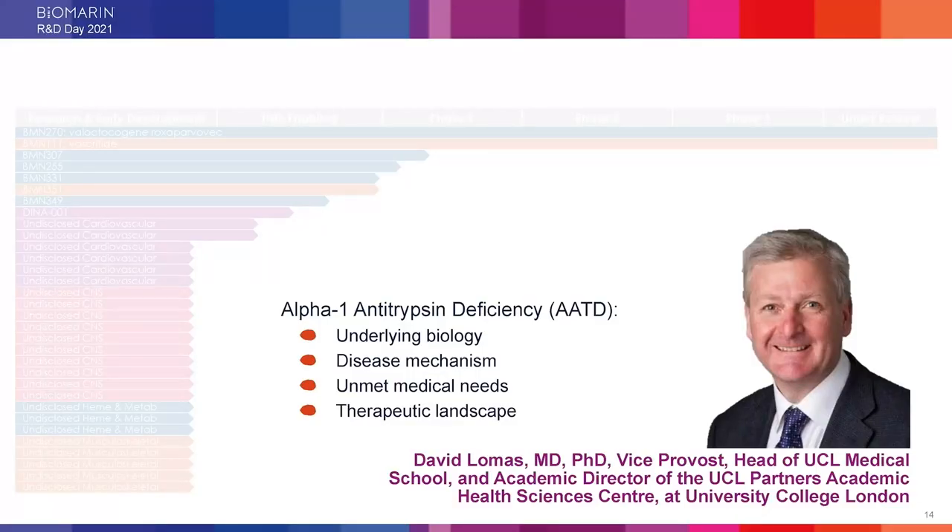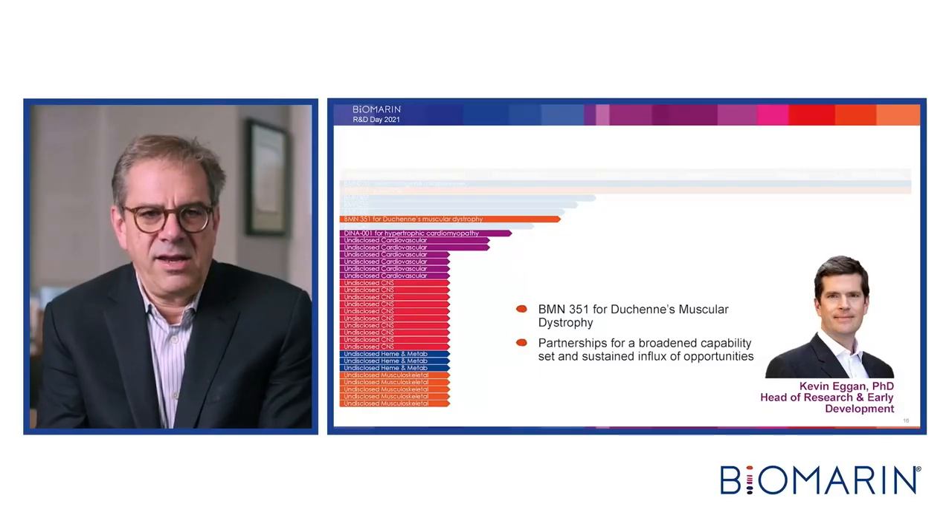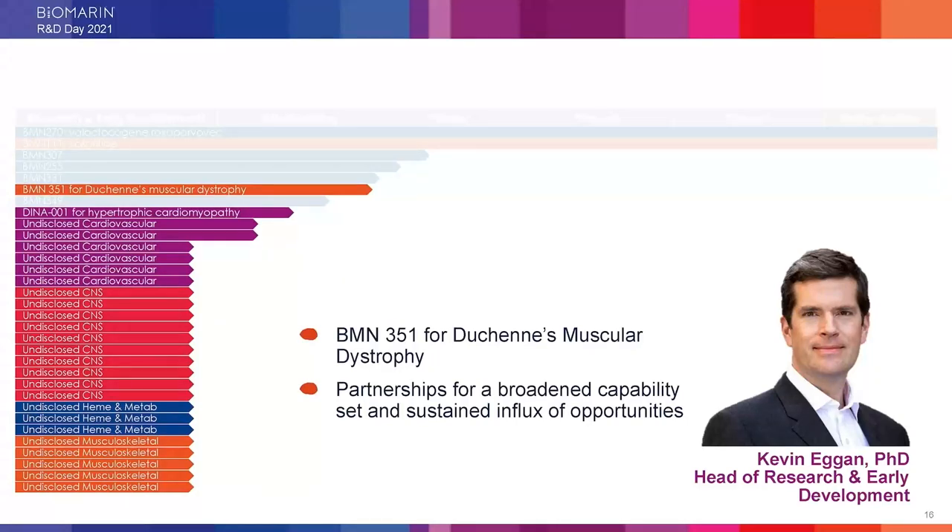Harold Bernstein is joining as incoming Chief Medical Officer. Kevin Egan will give an update on BMN-307 for phenylketonuria and discuss AAV vectors and potential insertional oncogenesis. Kevin will also discuss toeholds and therapeutic foci BioMarin is developing. David Lomas will explain the biology of alpha-1 antitrypsin deficiency, and Dr. Dave Jacoby will follow with BioMarin's molecular approach through BMN-349, plus updates on BMN-255 for hyperoxyluria and BMN-331 for hereditary angioedema. Kevin returns with news about BMN-351 for Duchenne muscular dystrophy.